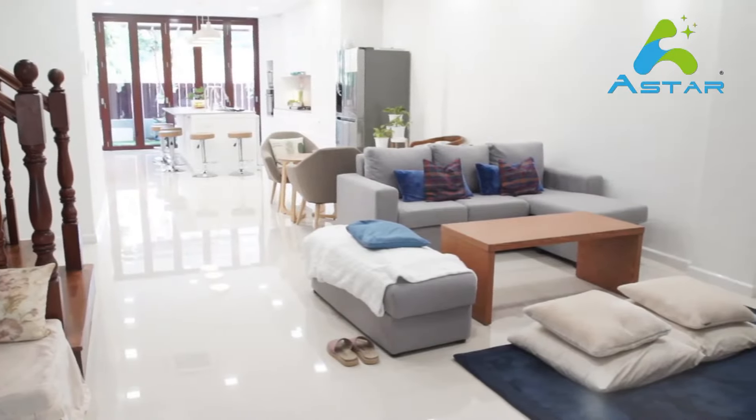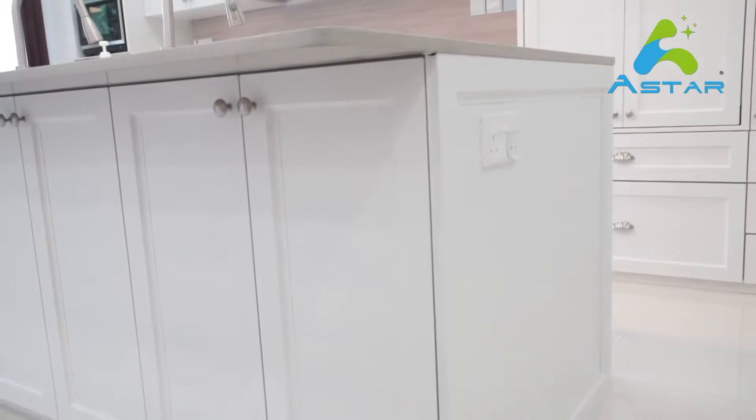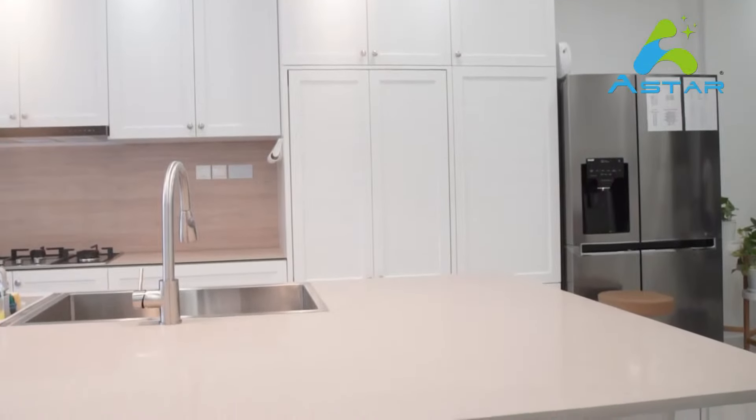Today we are here to interview Agnes, the homeowner who engaged A-Star Furnishings for their well-known customisable aluminum furniture. How will she rate them? Let's find out!